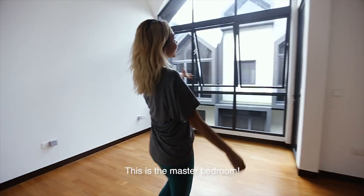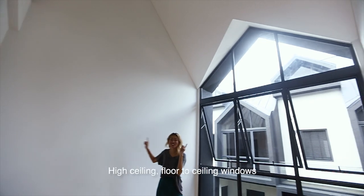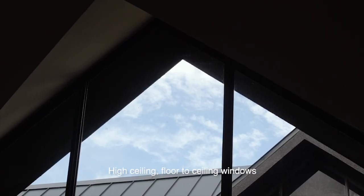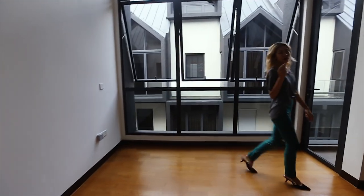This is the master bedroom — high ceilings, floor-to-ceiling windows, small balcony. And yes, let's go.